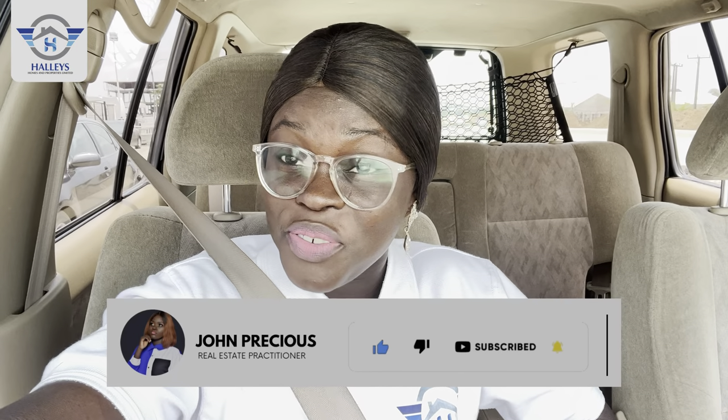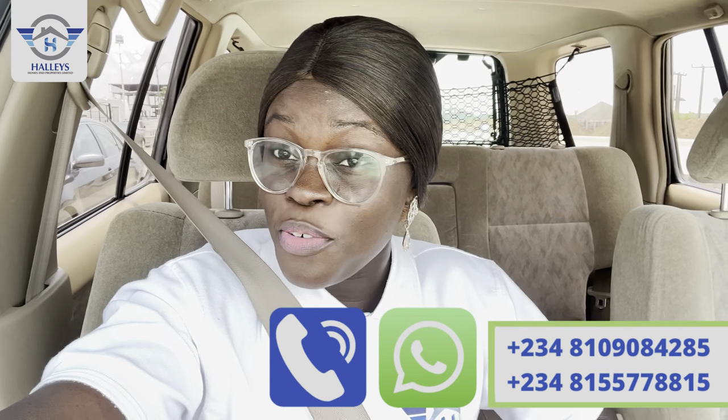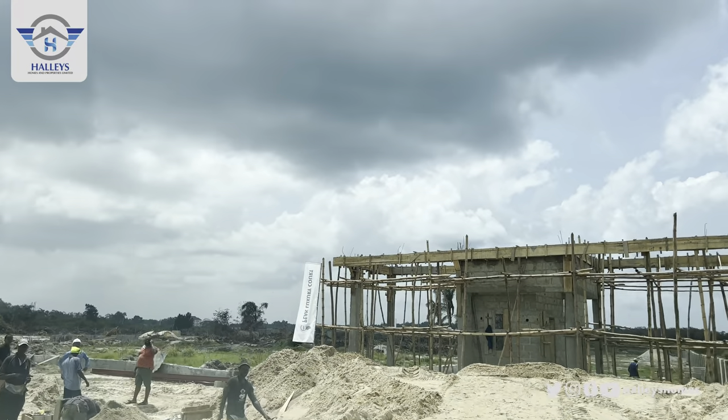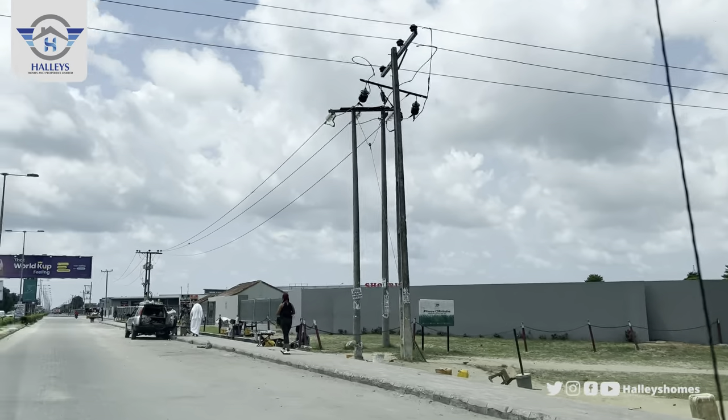Hello smart investors! Today I'm super excited because we are going on a road tour to Big Luxury Port, which is located in Shongpo Tzedo. We're starting our journey from Novella Mall — yes, Novella Mall where we have the Novella Shop right inside. Most people know this mall as Novella Shop. So we're starting from Novella Mall straight to Big Luxury Court — journey with me! This is Novella Mall by your right, and we have the shop right inside.